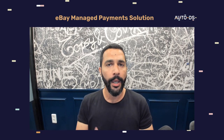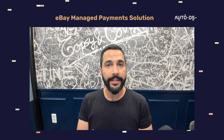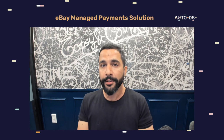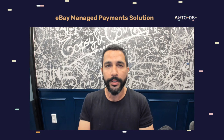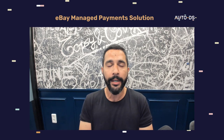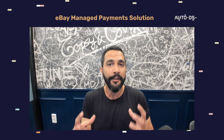A huge update just came out for anyone who's dropshipping on eBay. The managed payment system from eBay has already started to roll out, and most people living in the U.S. have already joined it. But for all of us international dropshippers, what does that mean? When will we have to join that managed payment system? And how exactly are we going to get paid, link bank accounts, and make everything work?